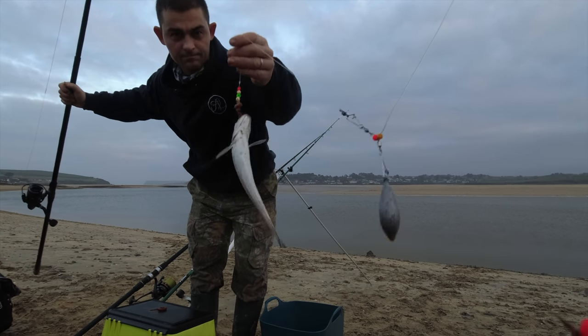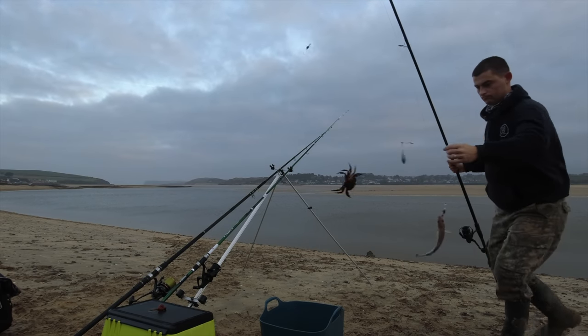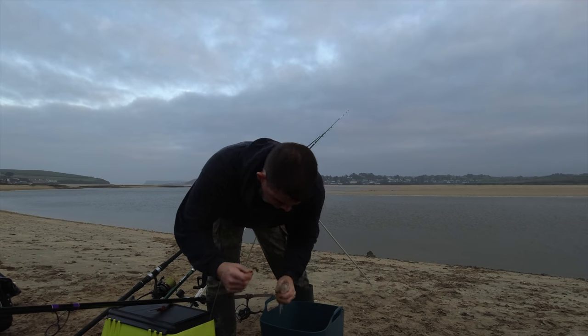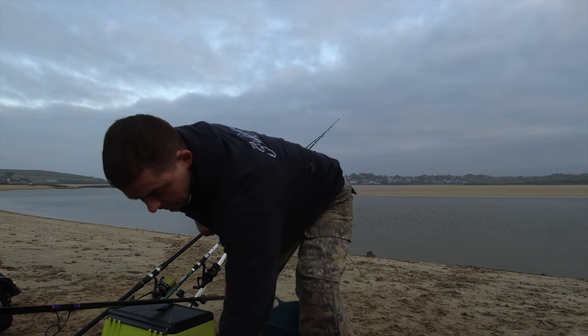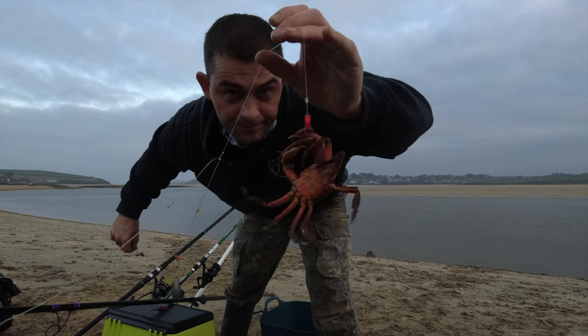The fish are biting but unfortunately they're small. And another whiting - yeah, we're getting plagued by these at the minute. At least we're catching fish.